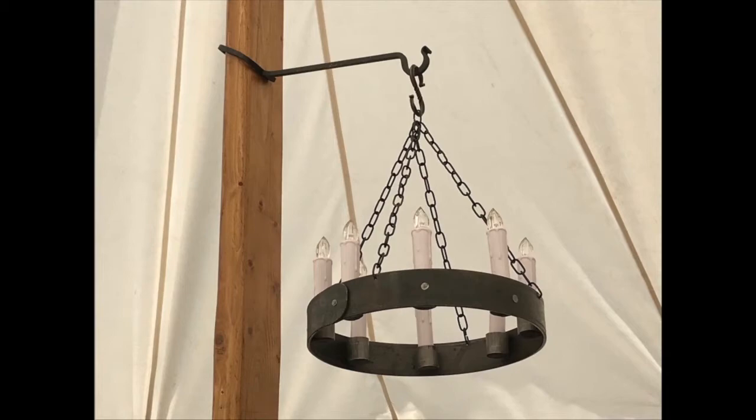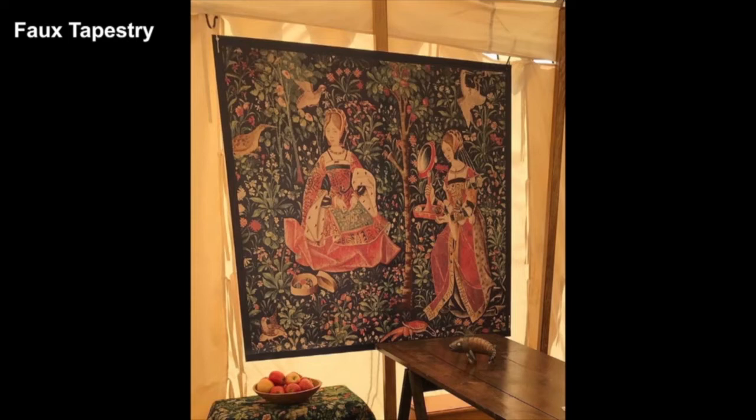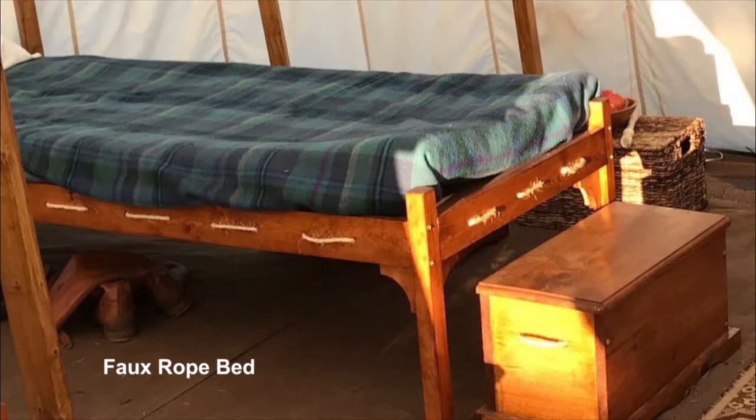Now we're going to look at some ideas for decorating the inside of the tent. Every effect shown in this section is fake. The original of this tapestry hangs in the Museum of Cluny in Paris. You can make a convincing copy by taking a JPEG to the office store and having it printed as a vinyl banner. This one was made by vistaprint.com — they printed it on a 4x4 sheet of vinyl for under $50. It's waterproof, so I don't worry about it getting damaged.